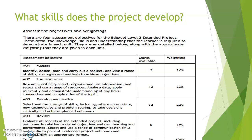Assessment objective three is how you develop and realise your project — in other words, what it is that you produce and what it is based upon. The final assessment objective, which is where the presentation comes in as well, is about how you evaluate how well your project went and how well you delivered it.